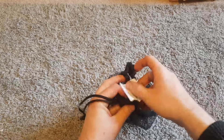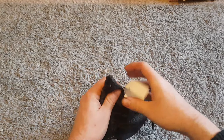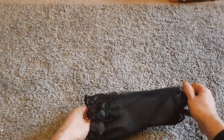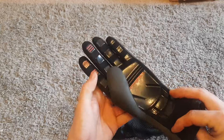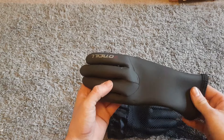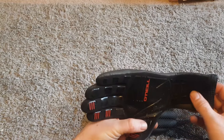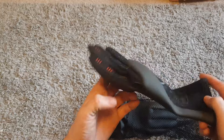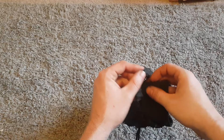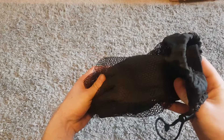I picked these up for myself from a charity shop this week - some wetsuit gloves. I only paid three pounds for these. They're O'Neill gloves, quite a good brand, and they seem to be in fairly good condition. They fit me pretty well, which is good - I've already got an O'Neill wetsuit and O'Neill wetsuit shoes, so now I've got the gloves to match. Three pounds for O'Neill wetsuit stuff is definitely worth it.